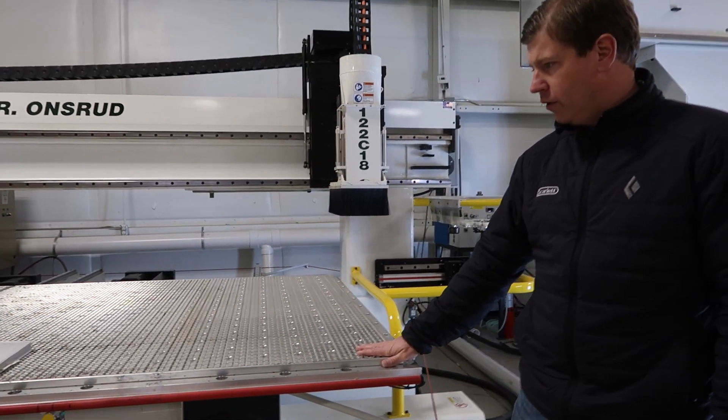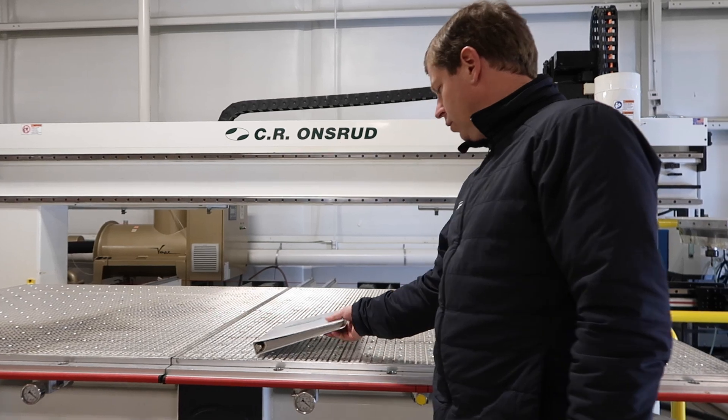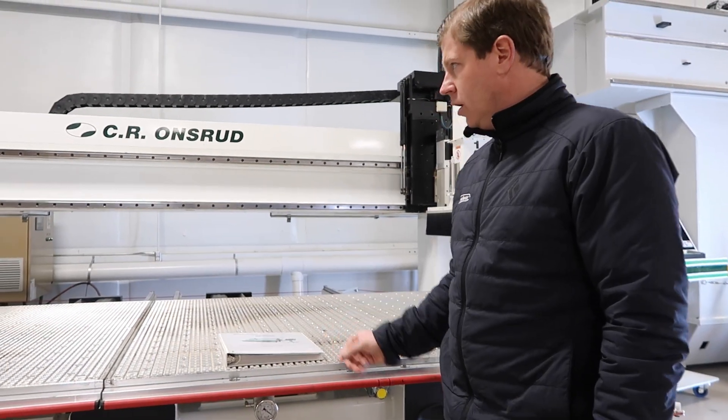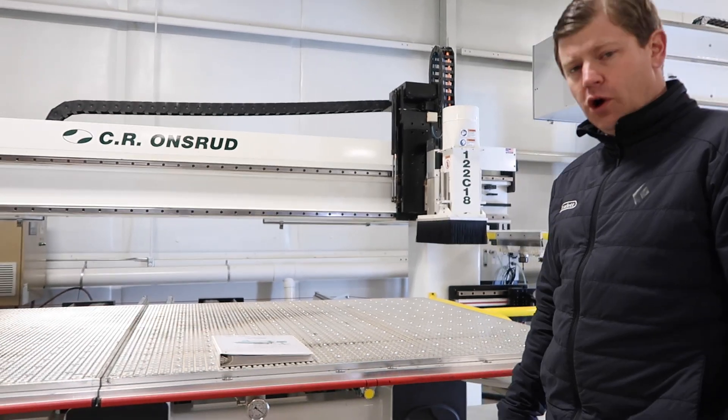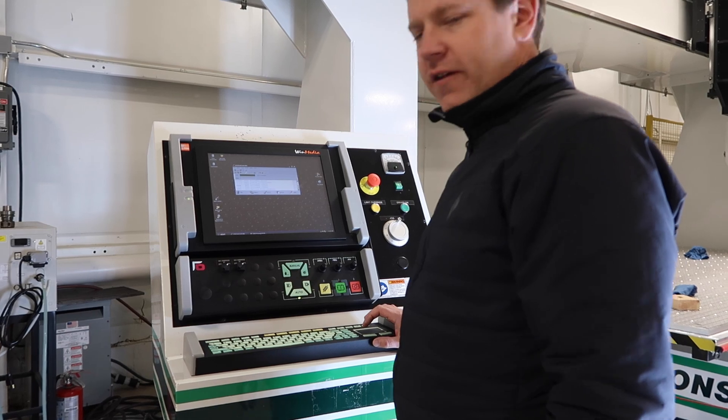We can also put a spoil board down on top of this. This is a late 2012 machine — it's quite a bit newer. It also has OSI control, and this machine is running Windows XP.